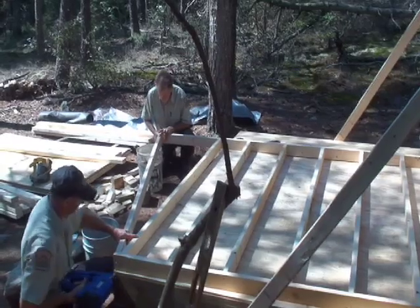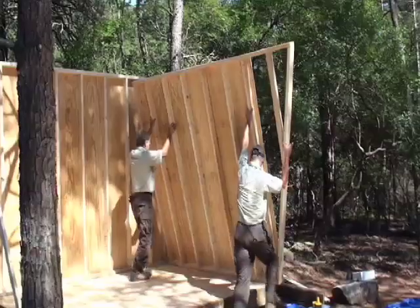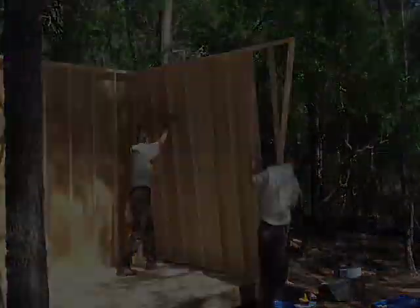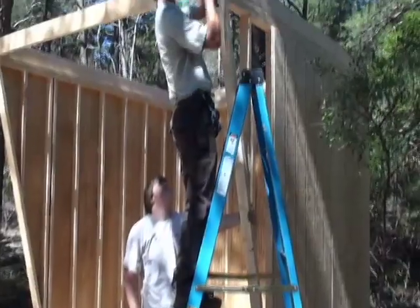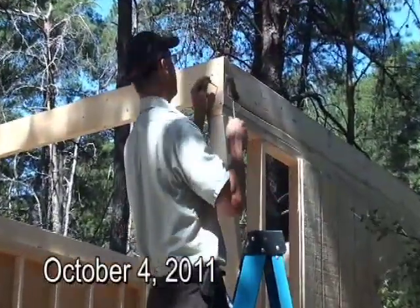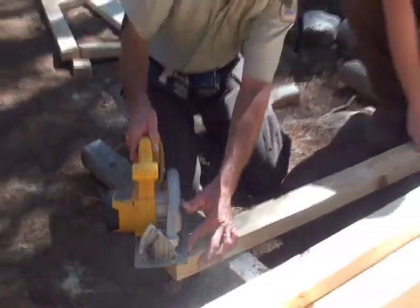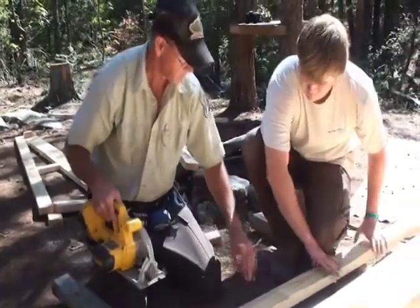With the back wall up, the shelter quickly began to take shape. Now that the three walls were in place, attention turned to the construction of the rafters and the roof.